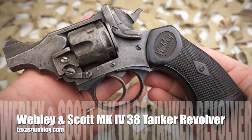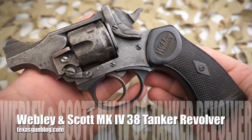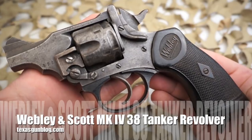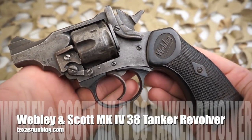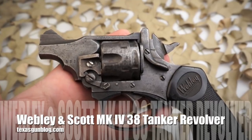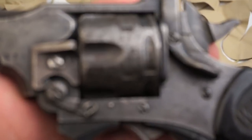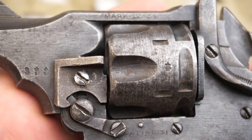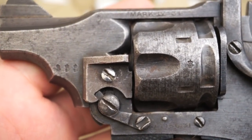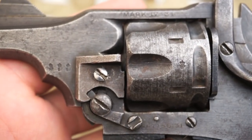You're watching Texas Gun Blog. Today we're taking a look at a Webley Mark 4 .38. This particular example has been cut down in barrel length, which is commonly referred to as being a tanker revolver. This would be an easy revolver for a service member to carry in close quarters, like in a tank.